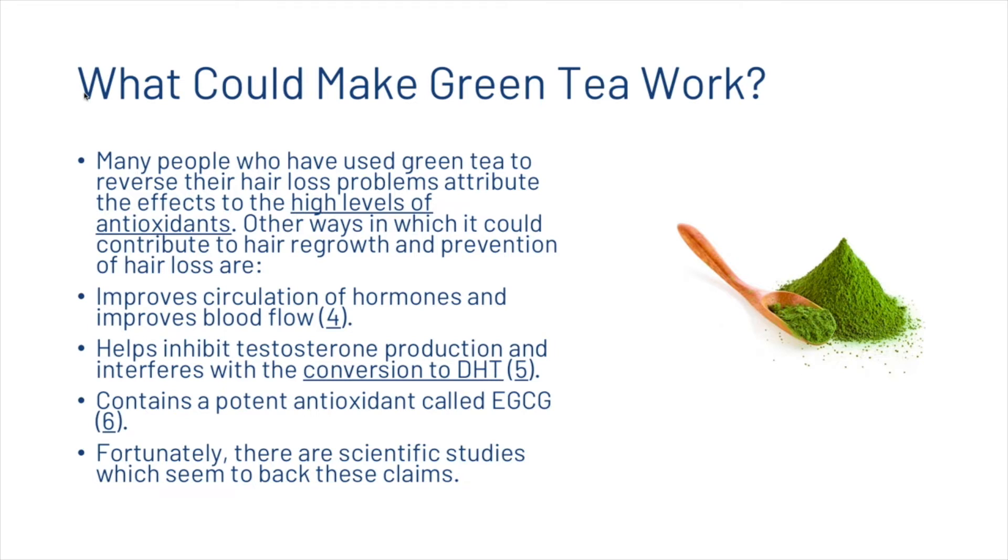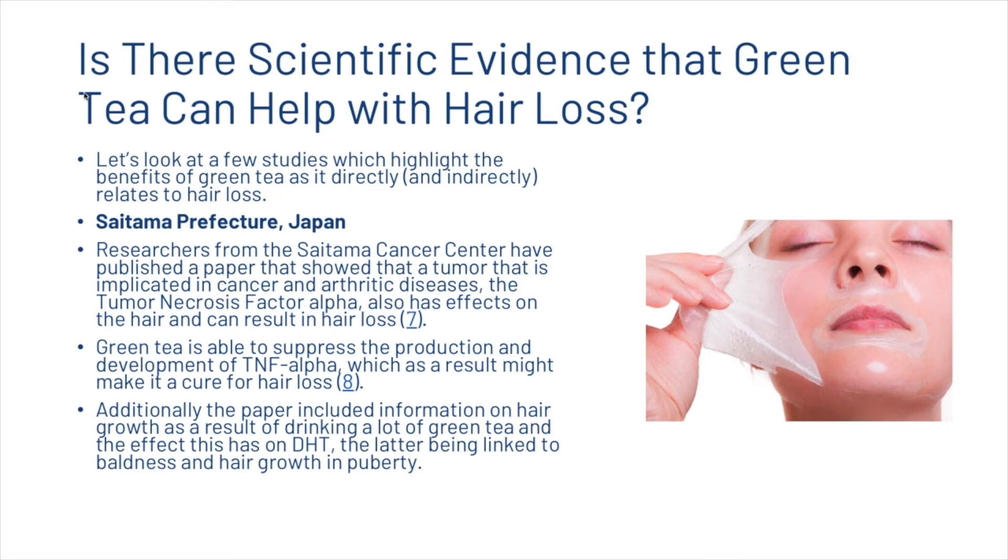There are scientific studies which seem to back these claims. A study performed in Japan showed that tumour necrosis factor alpha — a tumour implicated in cancer and arthritic diseases — also has effects on the hair and can result in hair loss. Green tea is able to suppress the production of TNF alpha, which might make it a potential aid for hair loss. The paper also included information on hair growth from drinking green tea and its effects on DHT, the latter being linked to baldness and hair growth in puberty.